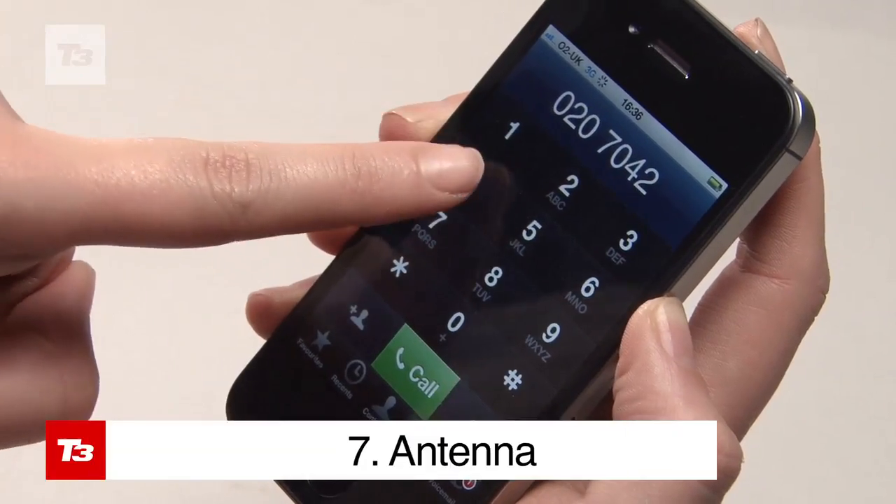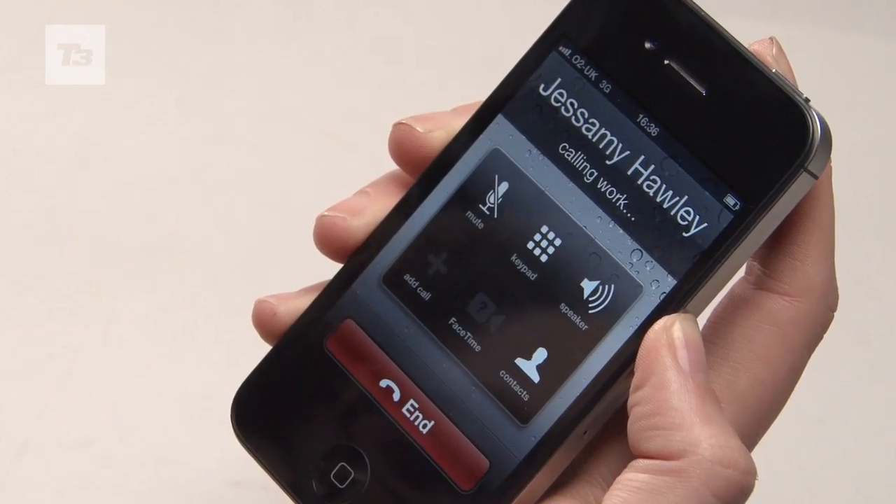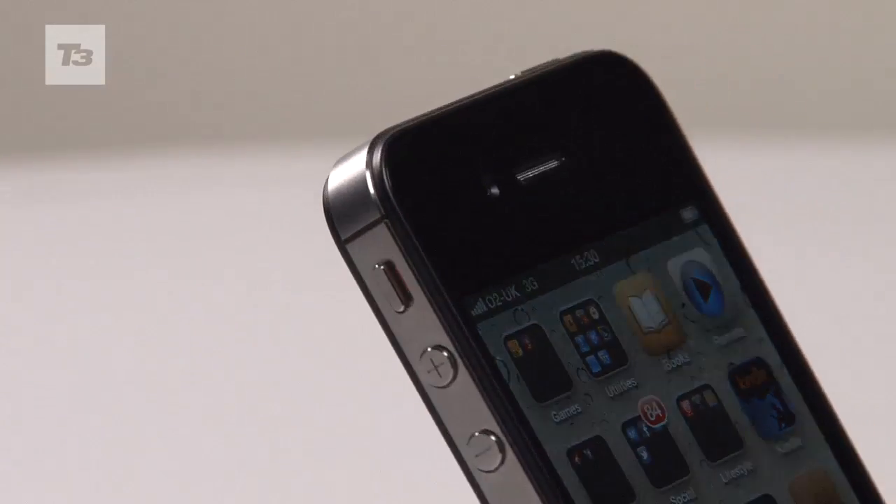The signal issues on the iPhone 4 were widely reported, so Apple sought to remedy this with the 4S. The new phone has two antennas to choose from, allowing it to pick up the strongest signal for your locale.